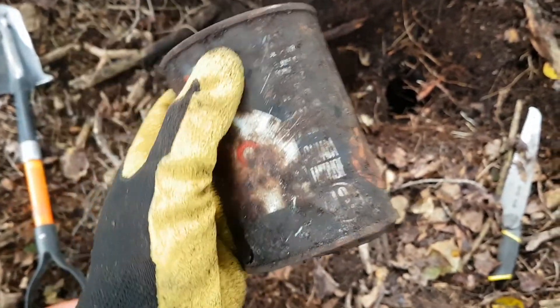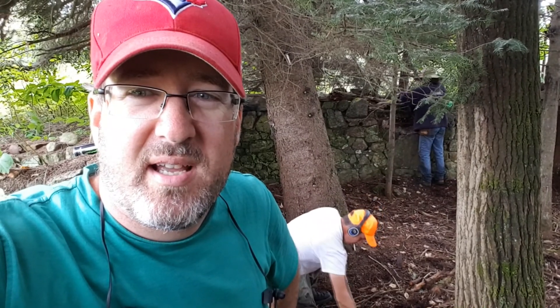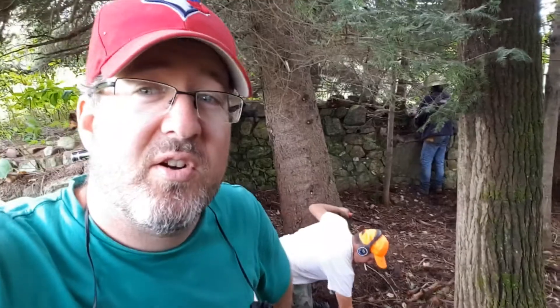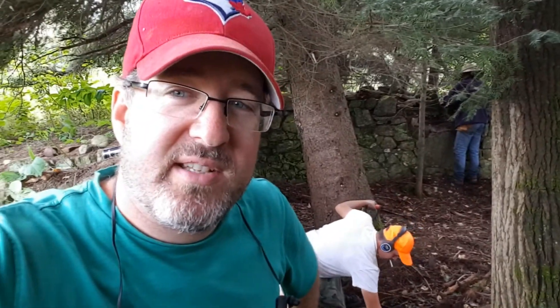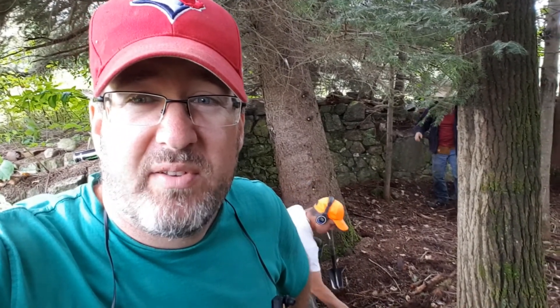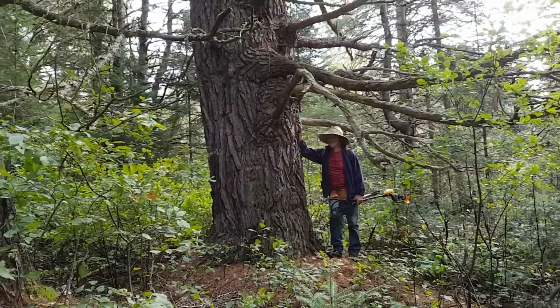All right guys, I guess we're gonna call it today. It was a great day for finding lumber mill relics and bush stuff, but not so great for coinage - just can't swing out in the fields here, too much stuff. Definitely gonna have to put this on our list of places to come back in the spring. 150-year-old foundation looks great - I'm sure it'll still be here next year. Thanks for watching guys, we'll catch you in the next video.